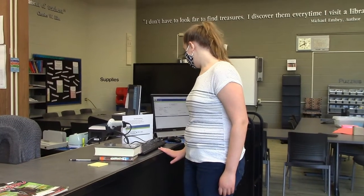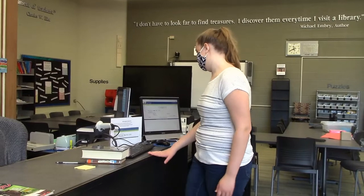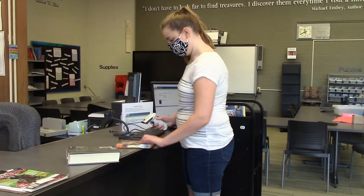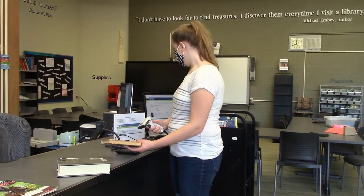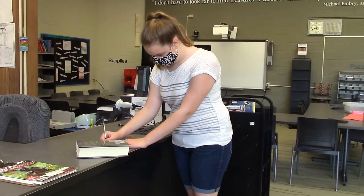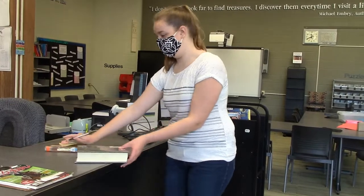Oh, that means the book that I put on hold came in. I'm going to talk to Miss Yos about that. It doesn't work, so I'm going to leave a note for Miss Yos telling her that it didn't work. I'll leave that here.